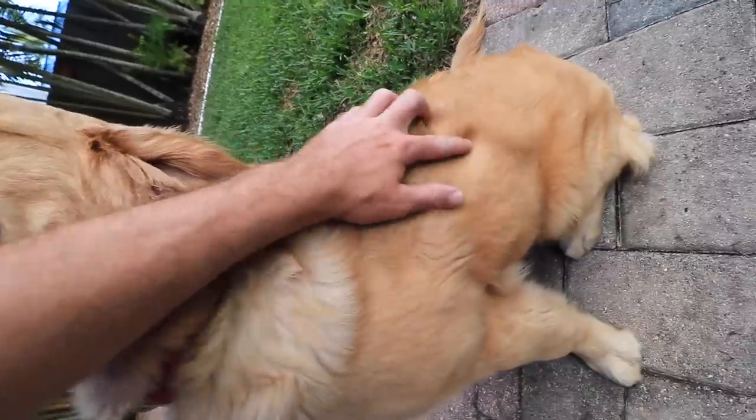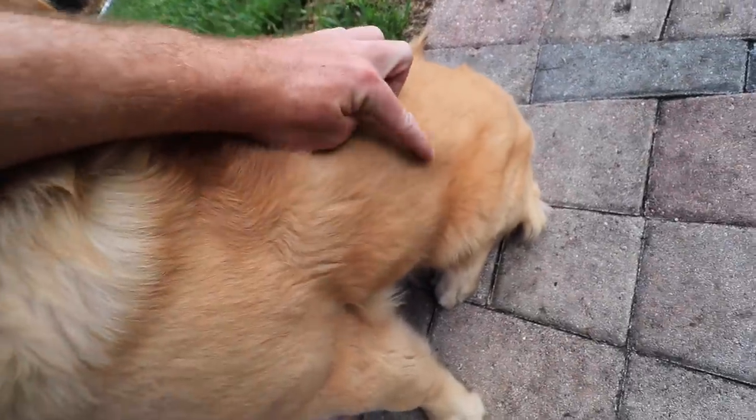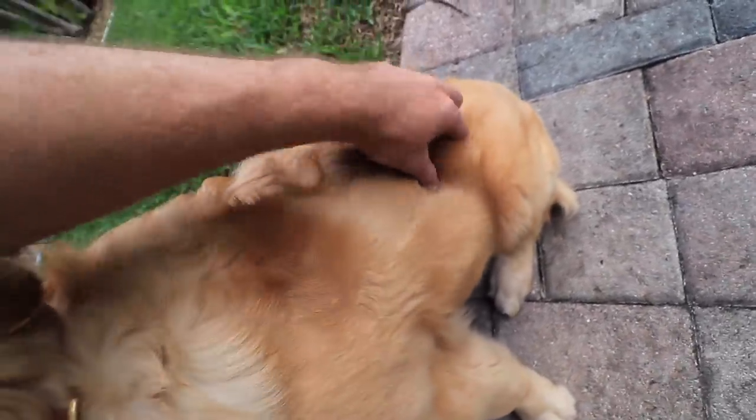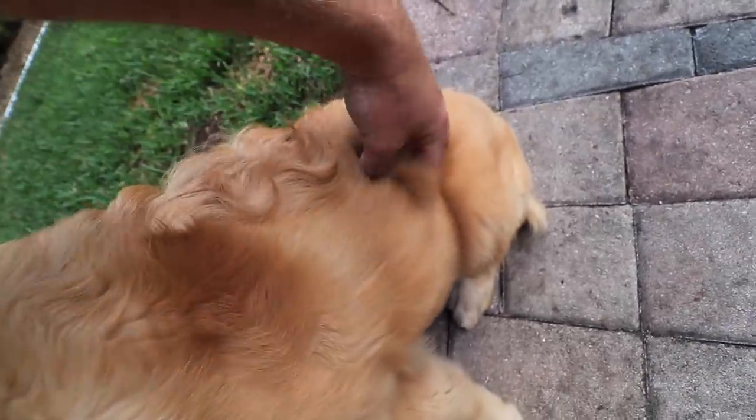Let's take a look at this. I don't know if you guys can see this lump that is coming out. It feels like a golf ball when you grab it.